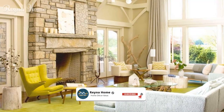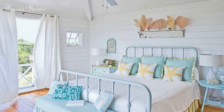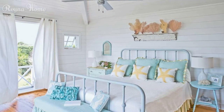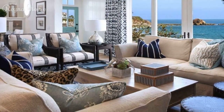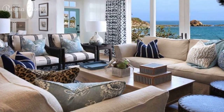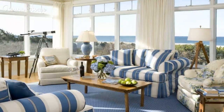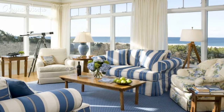Coastal-inspired textiles — breezy linens and cottons: explore the tactile charm of breezy linens and cottons. Learn how these fabrics, in curtains, bedding, and cushions, evoke the feeling of a gentle sea breeze. Woven rugs and beachy textures: discover the tactile allure of woven rugs and beachy textures. Uncover how jute, sisal, and woven rugs contribute to a relaxed and cozy atmosphere.